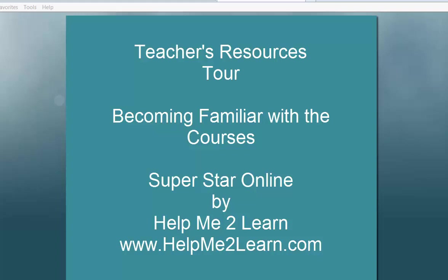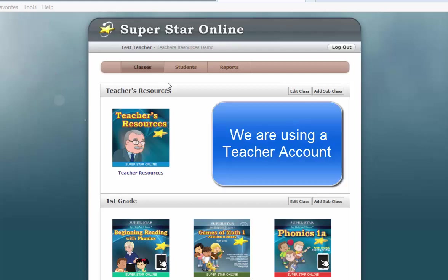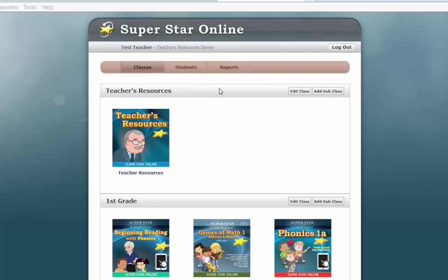Hi, this is Dan Sheffield and we're continuing with our teacher's resources tour. This is about becoming familiar with the courses. First, I want you to notice the brown bar at the top. This is what pops up once the Manage Students and Manage Classes options are selected by the site administrator. This is the bar that the teacher can work with to perform several tasks.